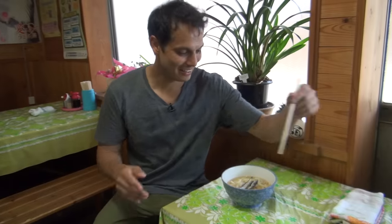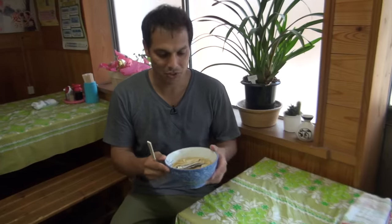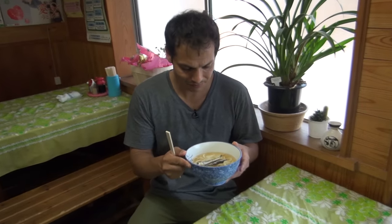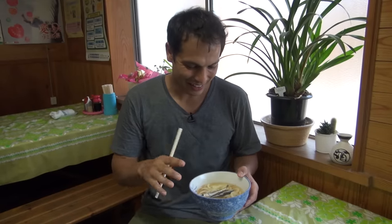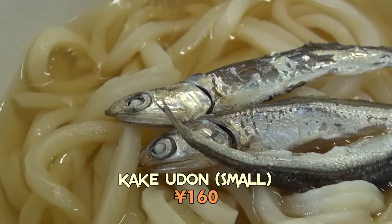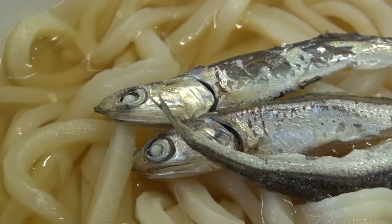Now that you've got a bowl of basic udon and soup, grab a seat. She told me first I should try to drink it, and if you want more flavor, go back and get the toppings that you want. Salty — you can taste the dashi, the fish soup, and a little bit of the noodles, the wheat in that. Yeah, it needs more.